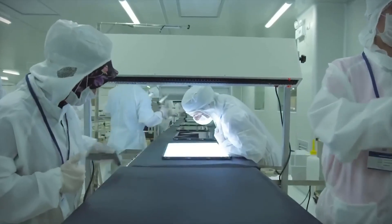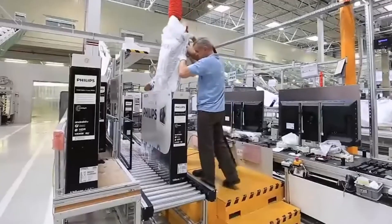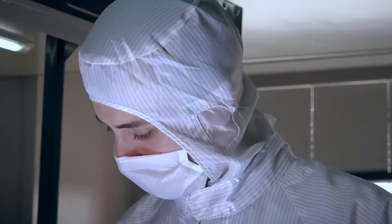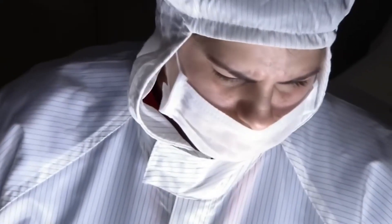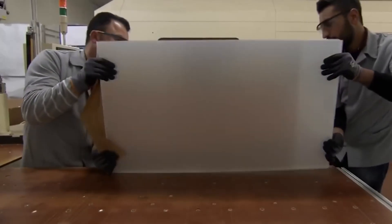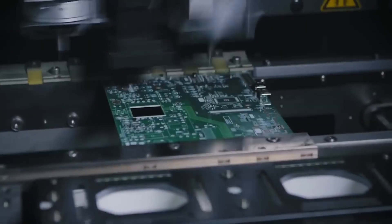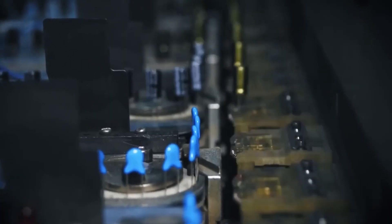Glass is the largest component of a flat-screen TV and serves as the starting point for television creation. The process begins in a clean room where the TV screen is fabricated. Liquid crystal displays are made by sandwiching two thin glass sheets together. On one sheet, a layer of silicon is deposited, followed by a precise construction of millions of transistors.